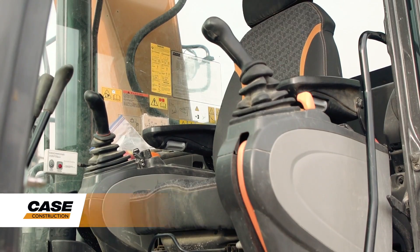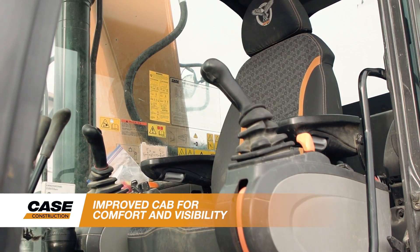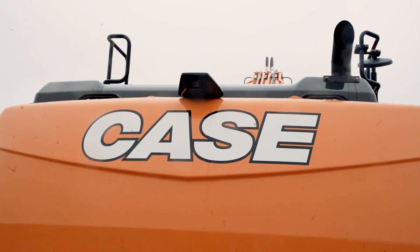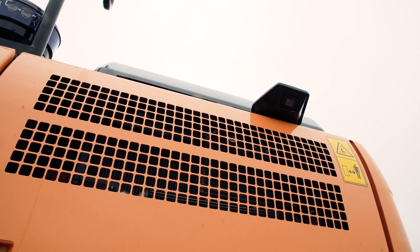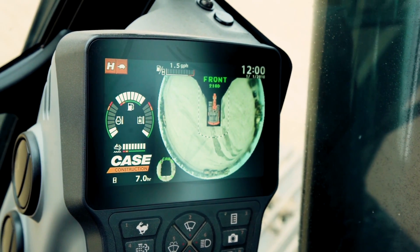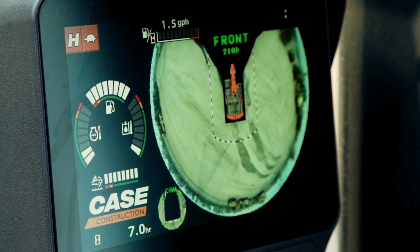As you step into the machine, you'll see a very large cab with extensive glass and visibility to the work area, and standard rear and side view cameras that give the operator a full perspective around the job site. Add the additional Case Max View display for even greater visibility and safer operation with a 270-degree view of the machine.